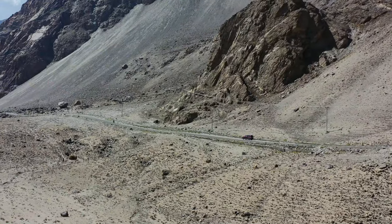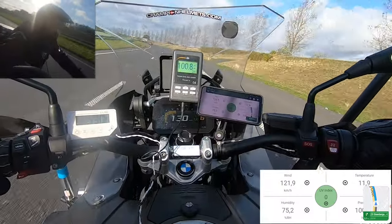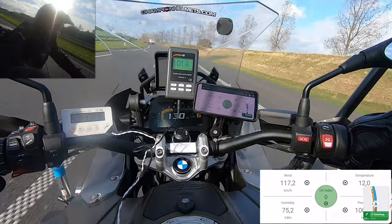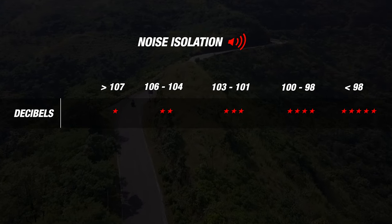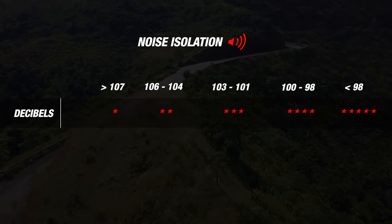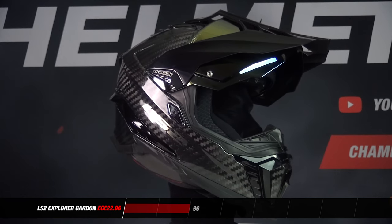That's it for our visor segment. Let's move on to noise isolation. We measure this by placing a decibel meter inside the helmet close to our test rider's ear, which records the noise the same way the rider hears it. We take measurements from long stretches of open highway at an average speed of 130 km/h. The lower the decibel reading, the quieter the helmet and the more stars it earns. The LS2 Explorer Carbon sits at the top with a very impressive result of 96 decibels, making it one of the quietest helmets we've ever measured.